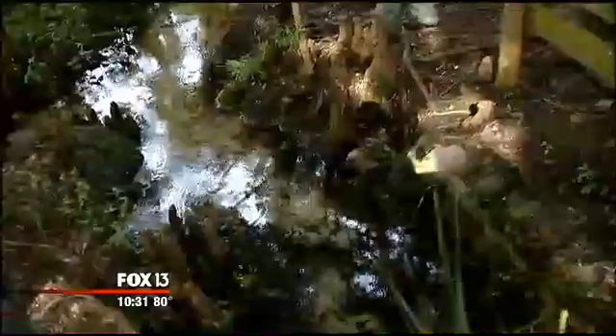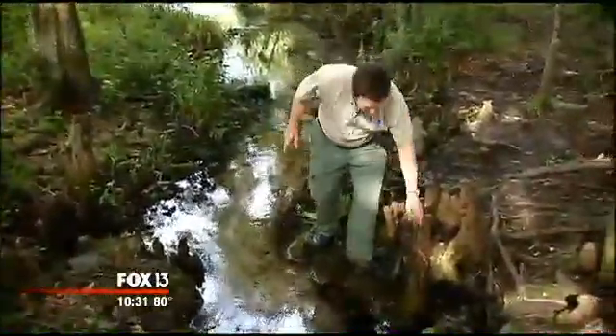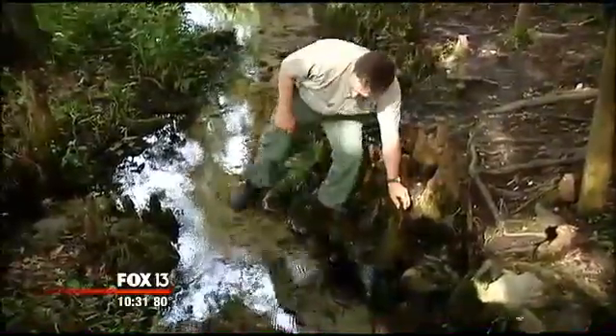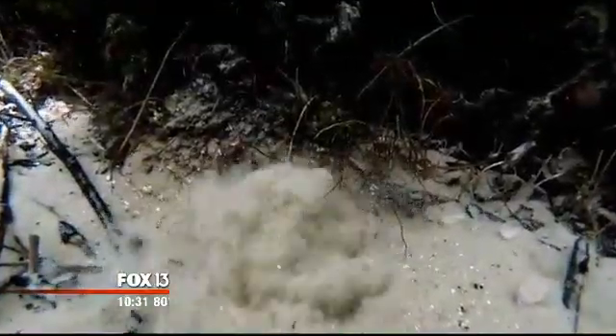And loving the springs, almost to death. It was a mess back then. Hydrogeologist Kent Koptuik is part of a team that protects Crystal Springs. He's checking the flow of tiny springs he calls sand boils, because that's what they look like.